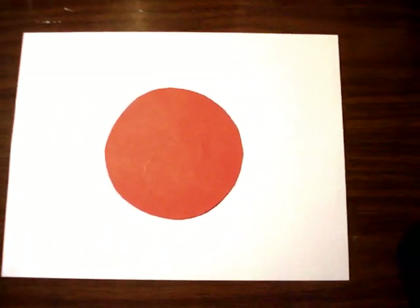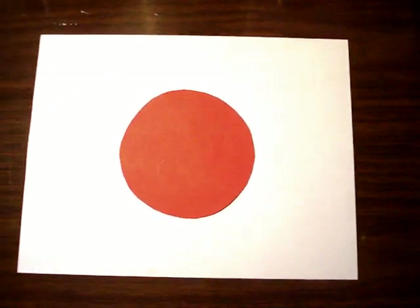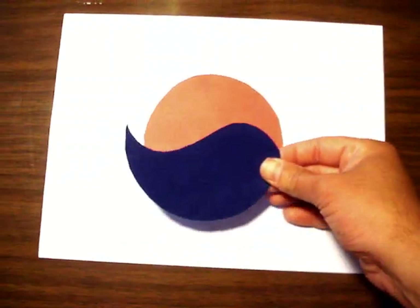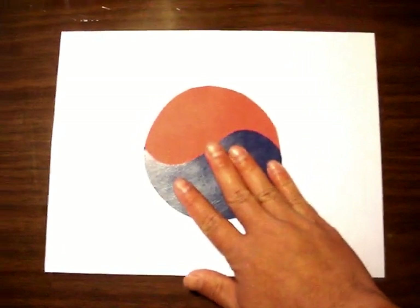When I was in Japan 10 years ago at the workshop, I decided to intensify the training and connect these two nations together in a little bit of fun. Here's the Korean part — let's add some spice to this very plain flag.